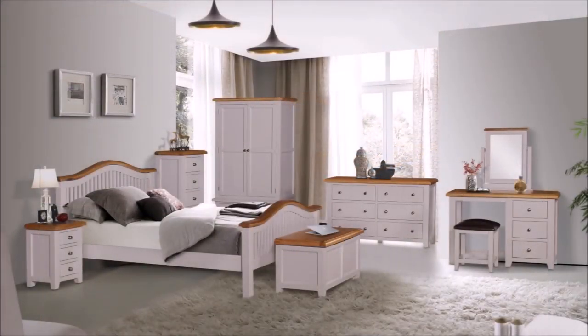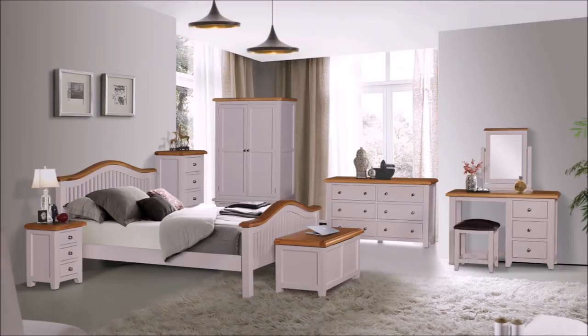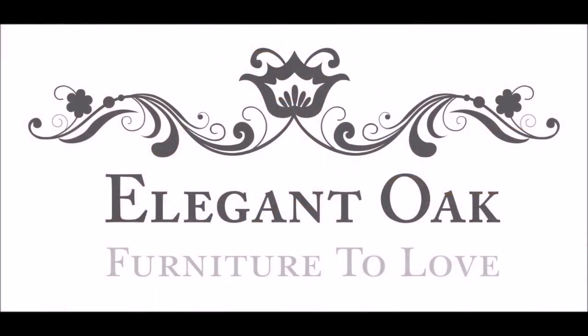So why not browse our full Ventry bedroom range and make a purchase safe in the knowledge that Elegant Oak will not be beaten on quality, service or price. Visit us at elegantoak.co.uk.